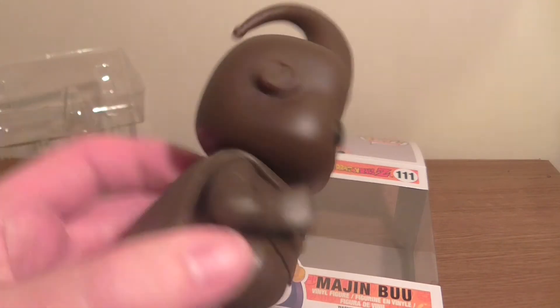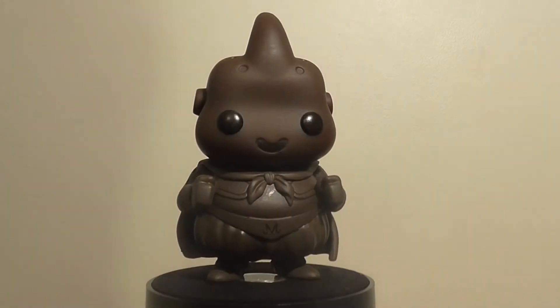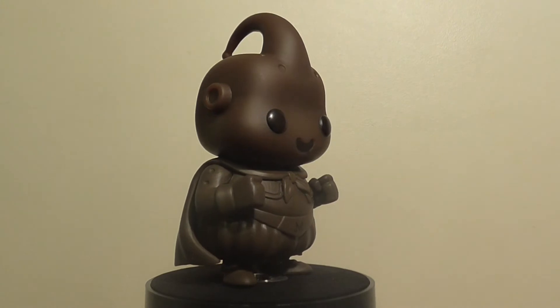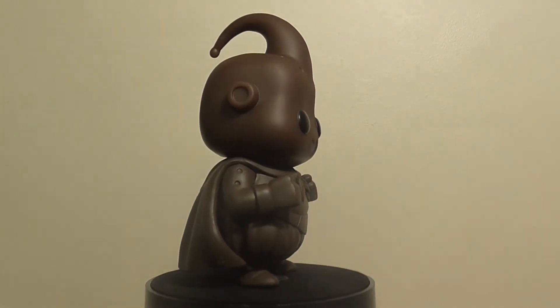Let's get this bad boy into the 360. Here is Chocolate Majin Buu. As you can see, he is exactly the same as the previous Majin Buu, apart from he looks delicious.